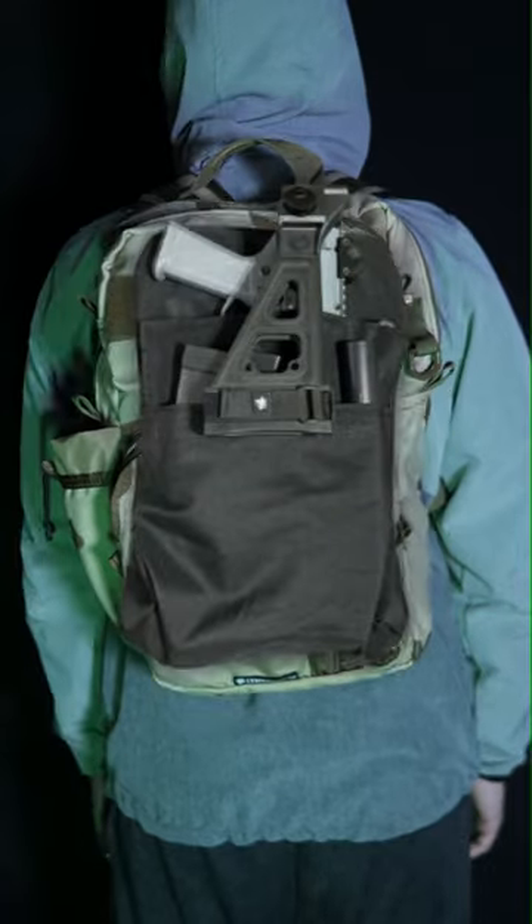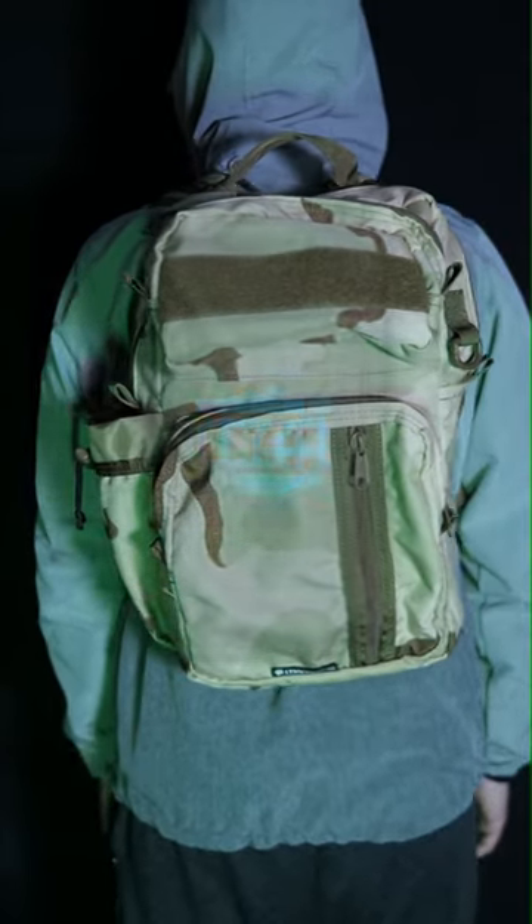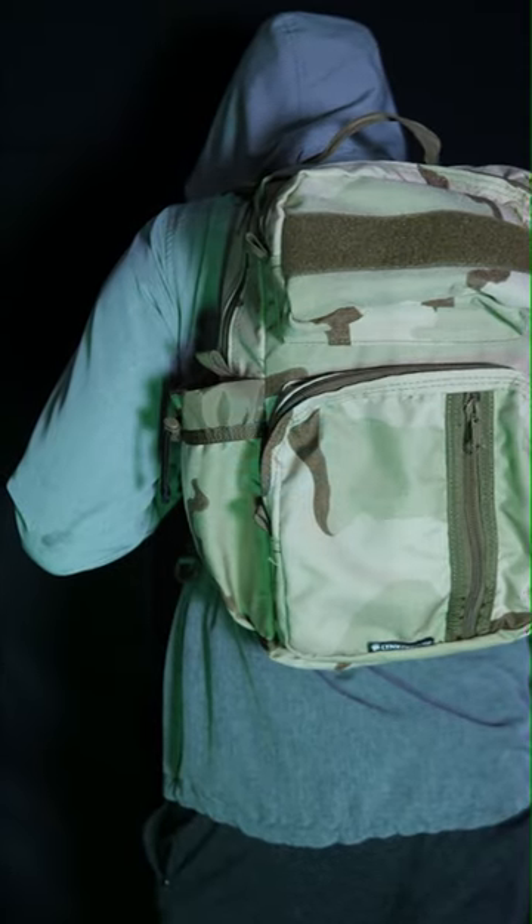There are numerous accessories for this backpack including the Policy which is designed to secure small weapons. They also sell a level 3A soft body armor panel designed specifically to fit in the EDC bag.